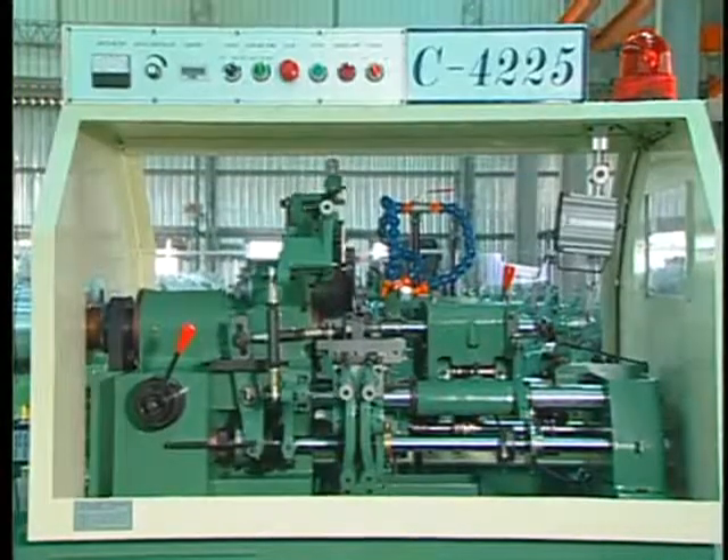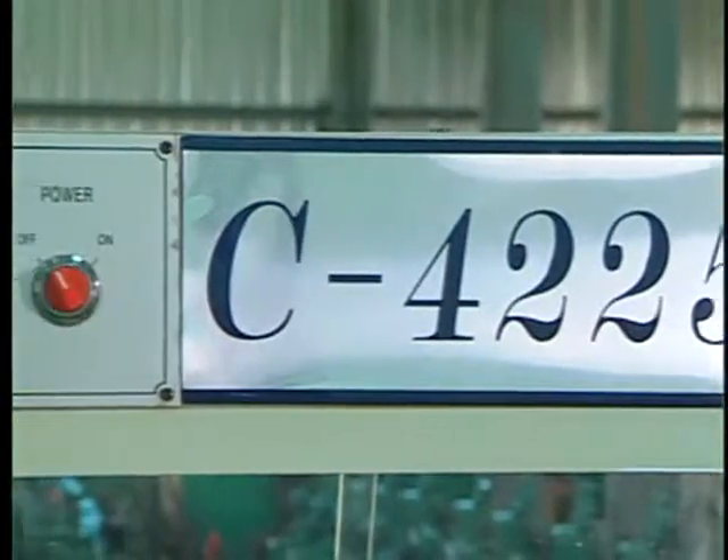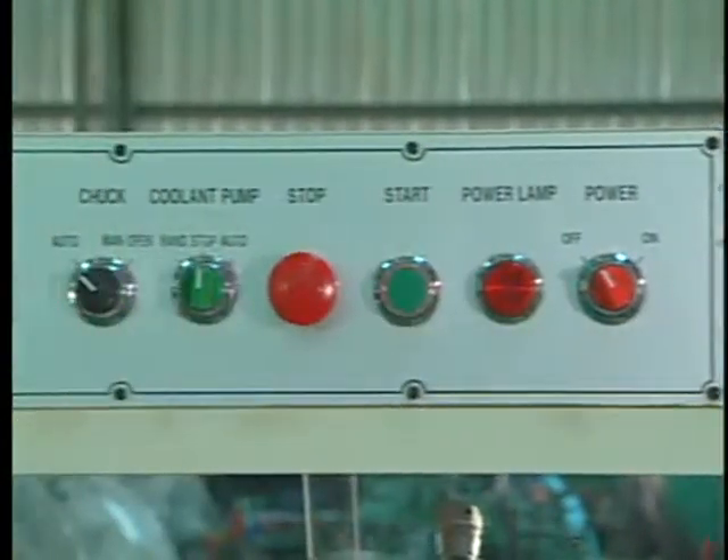The control box is located over the machine for convenient, easy to reach operation and to protect against electrical damage caused by oil contamination or other workshop dangers.